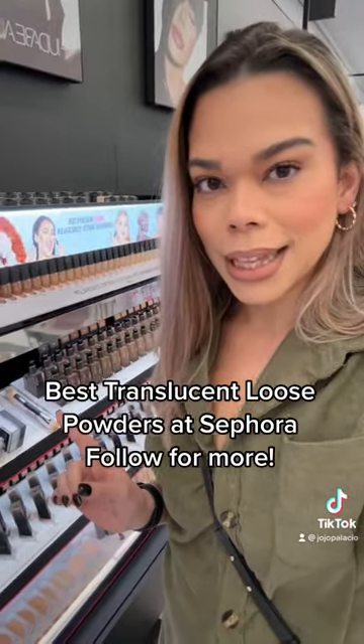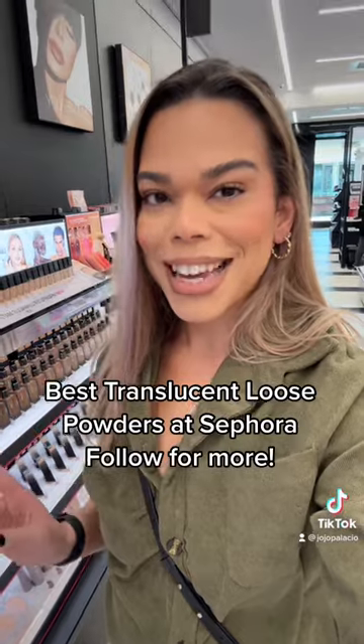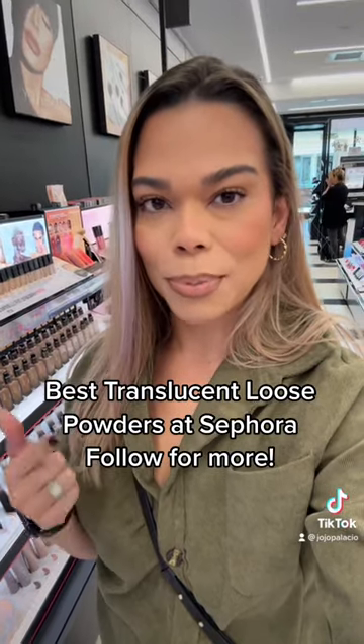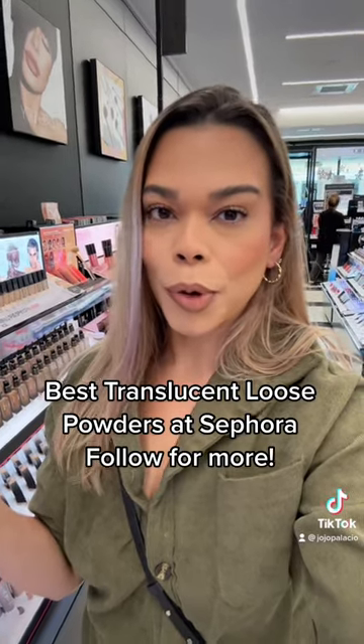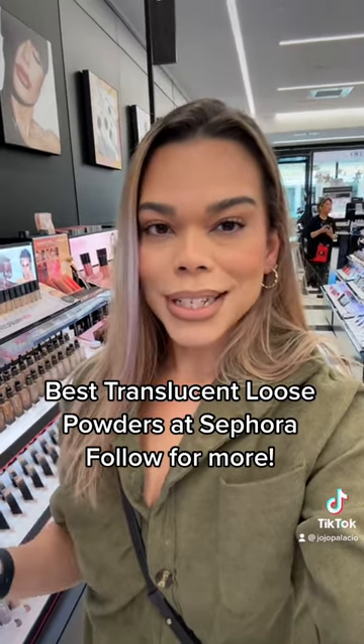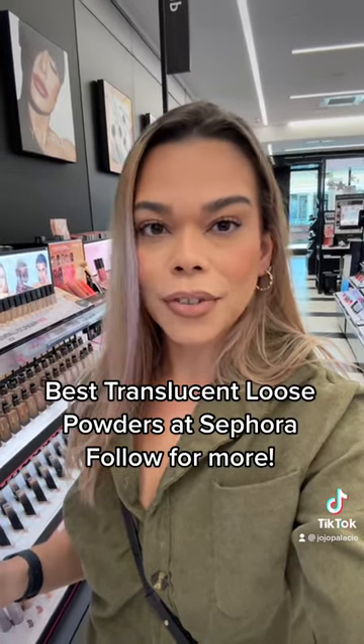Second up on our list is the Huda Beauty Easy Baked Set Loose Powder. This is perfect because it's got a matte finish, it absorbs oil, and gives an airbrushed finish. It's perfect for clients who are oily, normal, or combination skin. Bonus: it comes in 10 colors and has medium coverage, so it helps you build coverage while also setting.